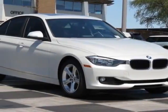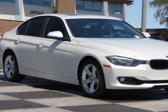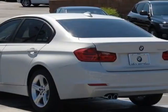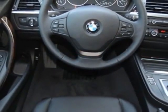Check out this 2013 BMW 3 Series. For your protection, this vehicle has a factory warranty. This vehicle gets an estimated 22 miles per gallon in the city and an estimated 34 on the highway.